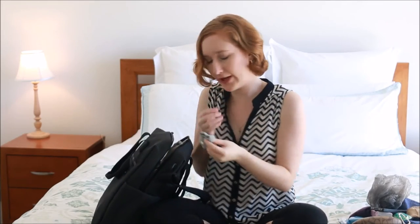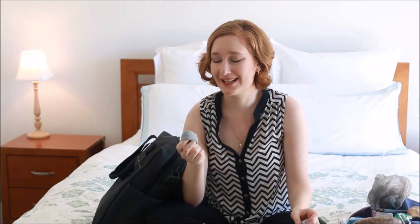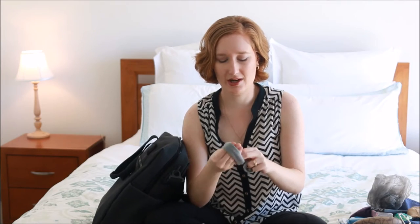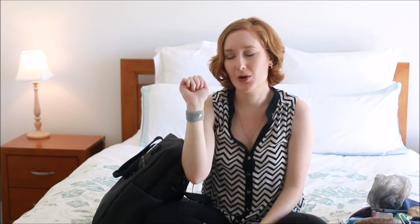I also have these little wrist bracelet things — they're anti-nausea bracelets. I don't know exactly whether they actually work or not, but the idea is that you put them on your wrist and the little button applies pressure to a pressure point. I used them on a cruise once and I found that once I started wearing them regularly, they helped a lot. So I'm using those and hopefully they will help.